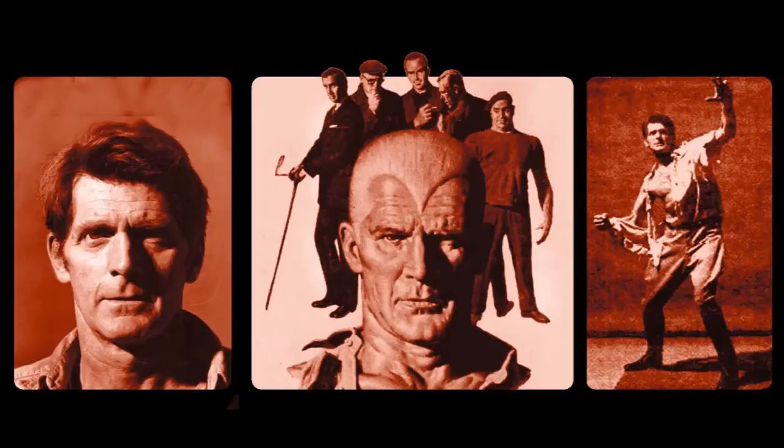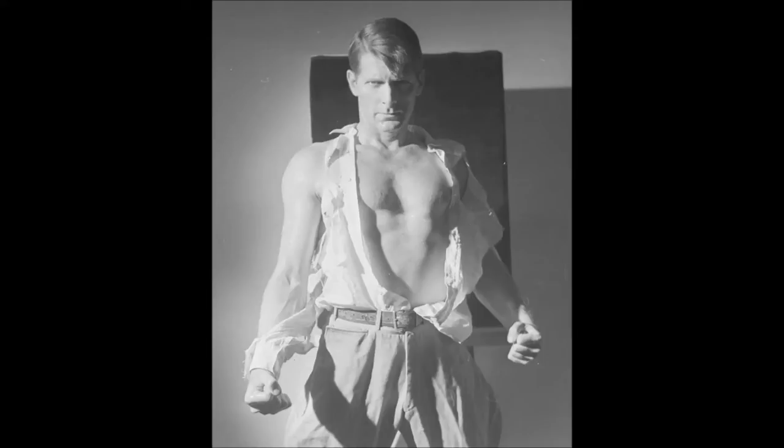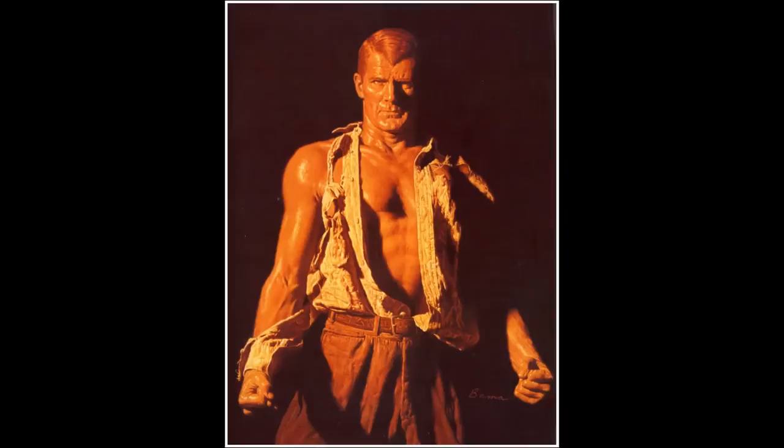Doc Savage was, and is, a very influential character. Without Doc, we wouldn't have Superman or Batman. Doc had a fortress of solitude in the Arctic long before Superman did. And the gadgets Doc came up with predated anything Batman would come up with by many years, which includes a utility belt. Doc was a paragon of fitness and mental acuity, trained by his father and other scientists from birth to master just about everything. He uses these talents to fight crime with the assistance of his aides.